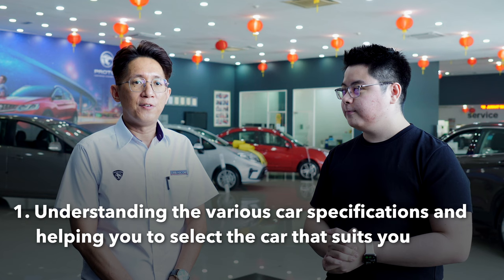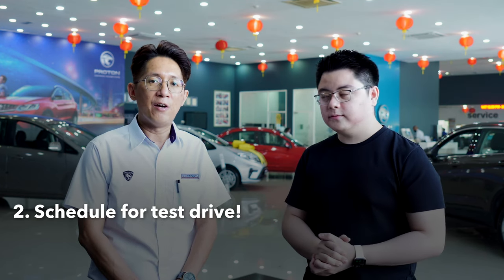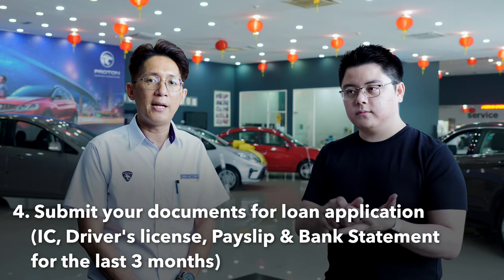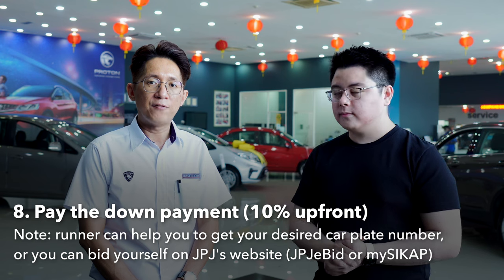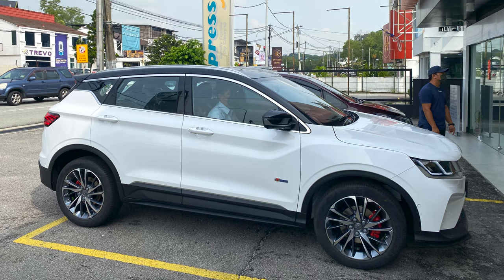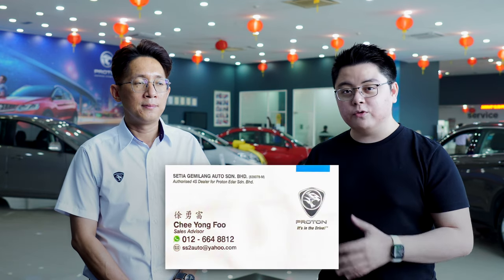Mr. Fu explains: First, I will help you understand the car order and features. After that, I'll offer you a test drive, then help break down the amount, and at the same time help you gather your IC, license, pay slip, and three months' bank statement. After that, the bank will call you to sign the loan agreement. Once I get the stock with the engine number and chassis number, I'll help you break down your deposit. After you pay the deposit, the car will arrive at the showroom, and once it arrives I will call you to come collect it. Once you check the car and everything is okay, you sign the delivery order.